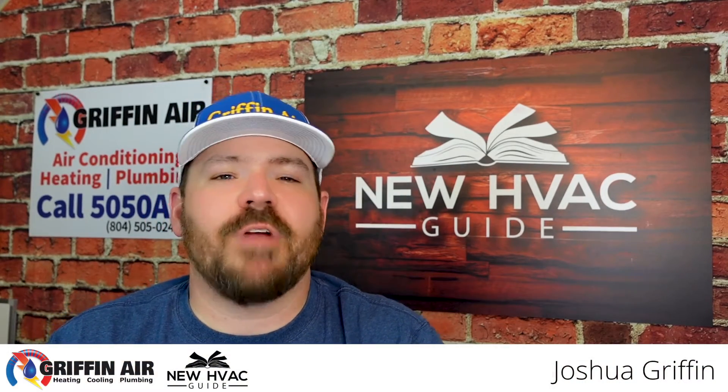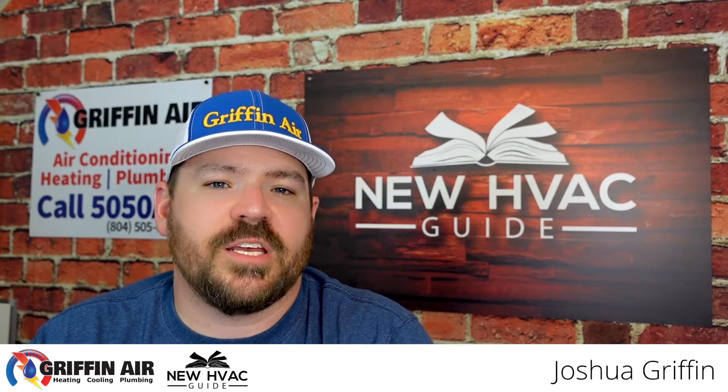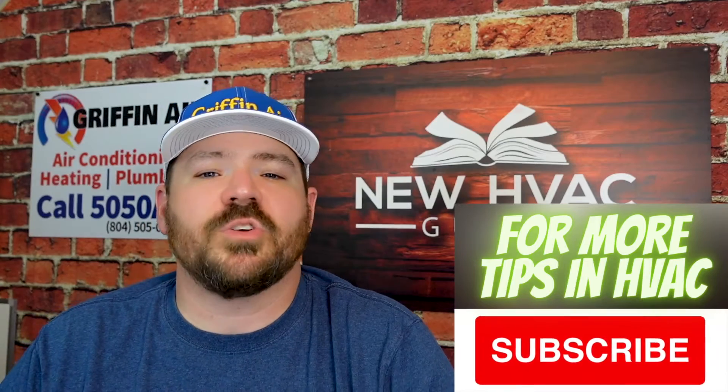Three secrets to HVAC efficiencies. Are you looking around trying to figure out what the best heating and air system to buy, and you're concerned about how efficient it is in any way, shape, or form? I wanted to share a few secrets that a lot of homeowners may not know as they're going through this process. So let's dive into it.